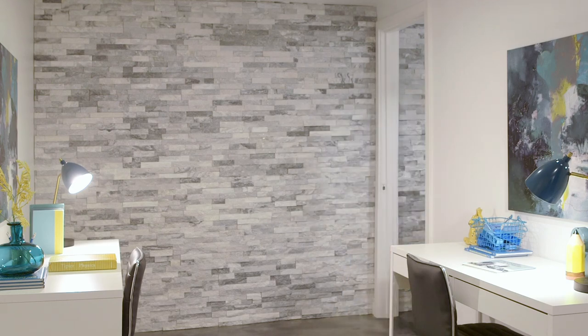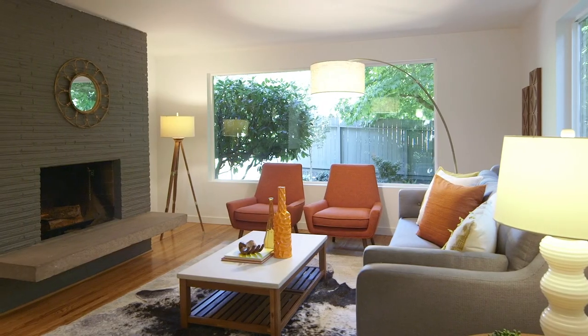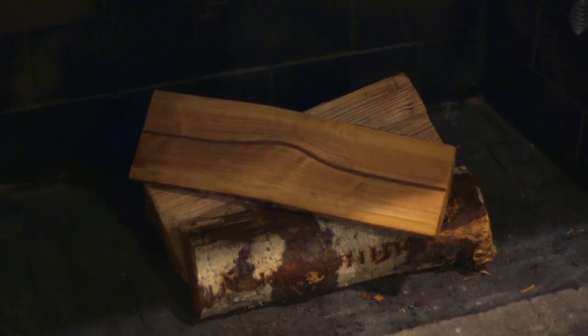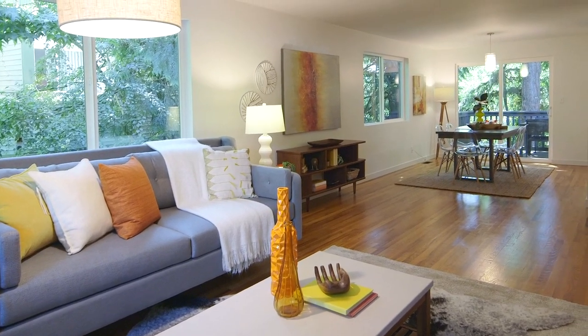I've shown you the lower level, but let me show you the magic of the upstairs. This really spacious living room has such a tranquil feel to it. I think it's partly because of this large picture window that overlooks a really beautiful front yard, the wood-burning fireplace, and just off the dining room is a large deck that makes you feel like you are in the middle of the forest.